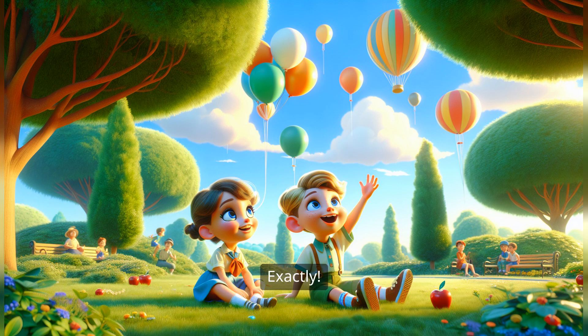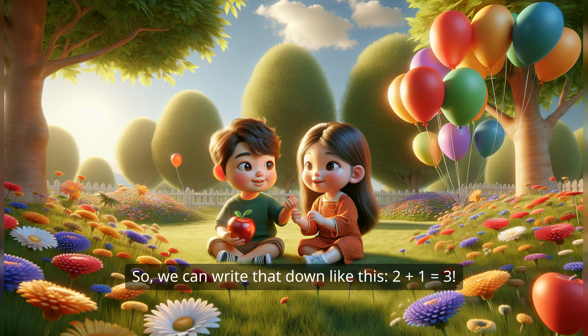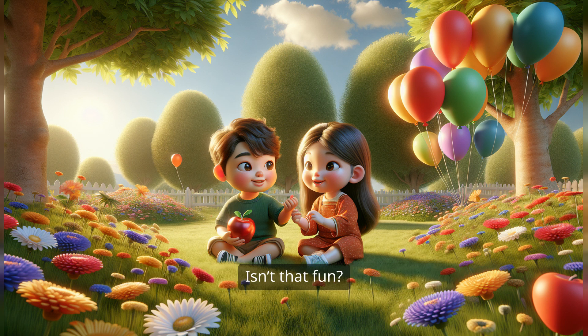Exactly! You're such a quick thinker, so we can write that down like this: two plus one equals three. Isn't that fun? It's fun! Can we do another one? Of course!